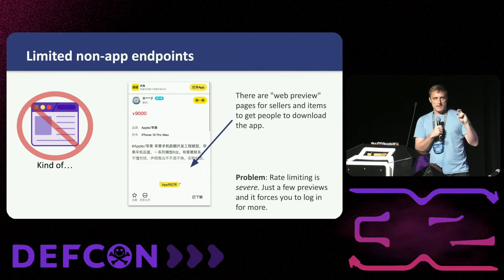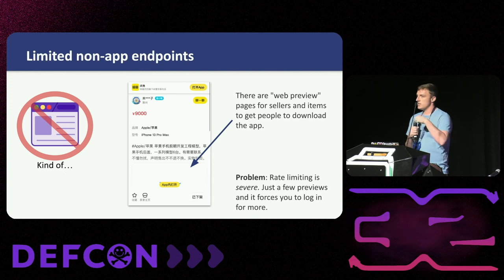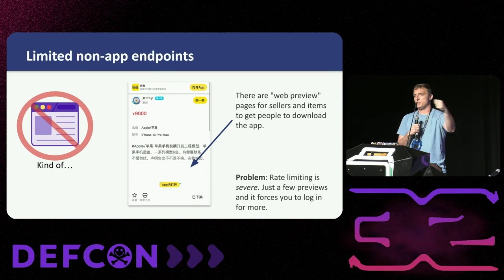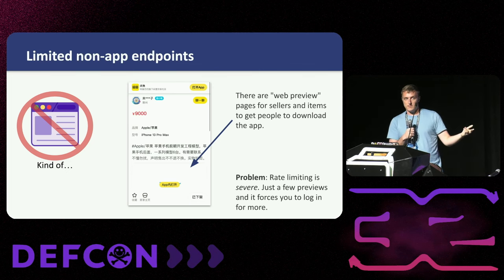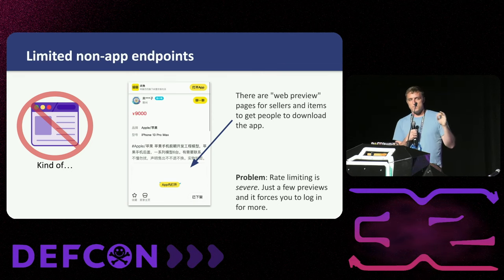When I said there's no website, that was kind of a lie. They do have a special preview thing for ostensibly growth reasons — you can share a link in the app, and someone without the app can see the listing information, but when you try to buy it says 'download our app.' That sounds like a great way to get around this, but there's a caveat — the rate limiting here is severe. After just a few previews, it's 'no more previews, you have to log in.' This means we're going to need a lot of IP addresses.